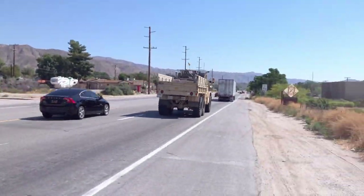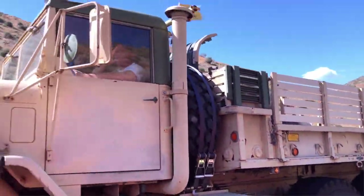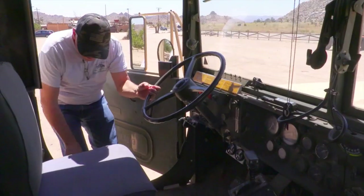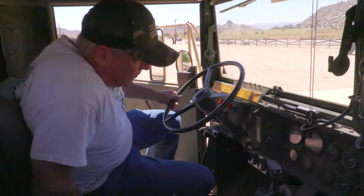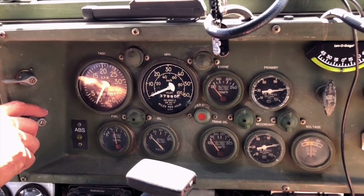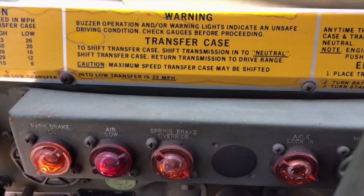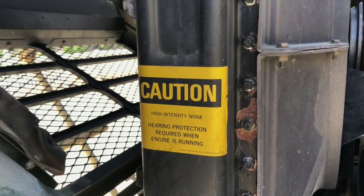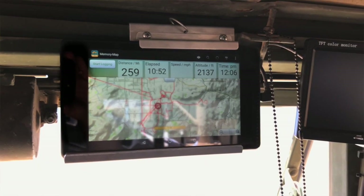To drive Thor in California, it's registered as a historical vehicle, so I don't need a commercial driver's license — I'm able to drive Thor with my regular driver's license. From a cold start, getting Thor ready takes about 15 to 20 minutes: a walk-around inspection, airing up the vehicle, warming up the engine, and checking that the spare tires are properly strapped down and everything in the back of the truck is secured, because it's a bumpy ride.